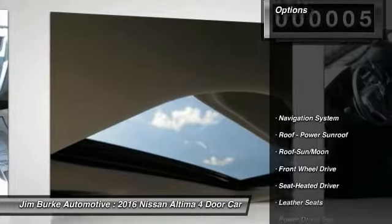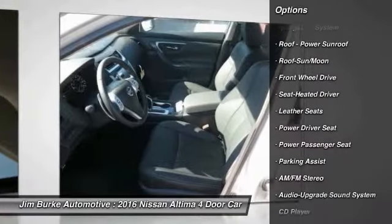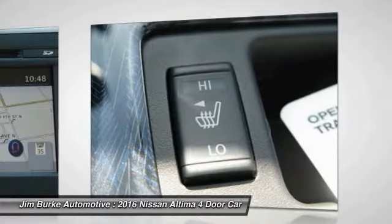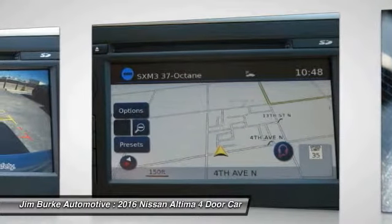Here are some of this vehicle's great options: traction control, navigation system, anti-lock braking system, power passenger seat, air conditioning, Bluetooth wireless data link for hands-free phone, moonroof, HomeLink garage door opener, power steering, and cruise control.